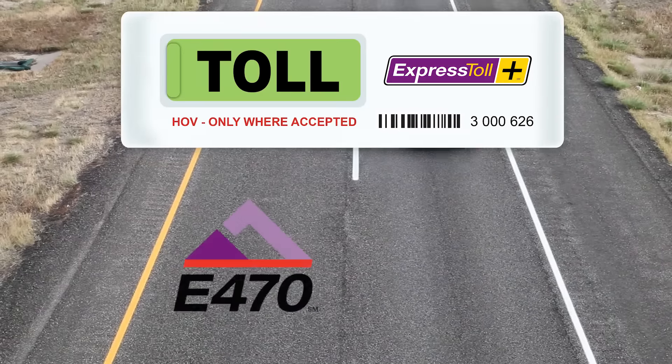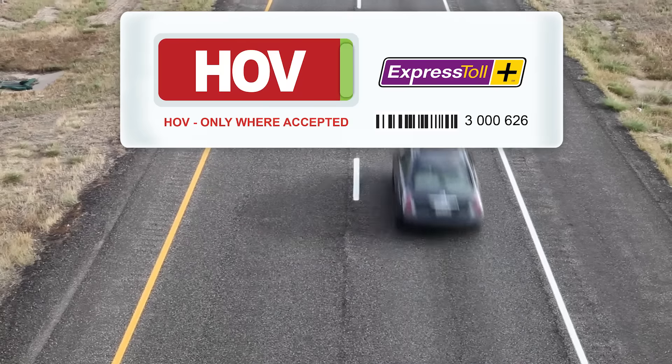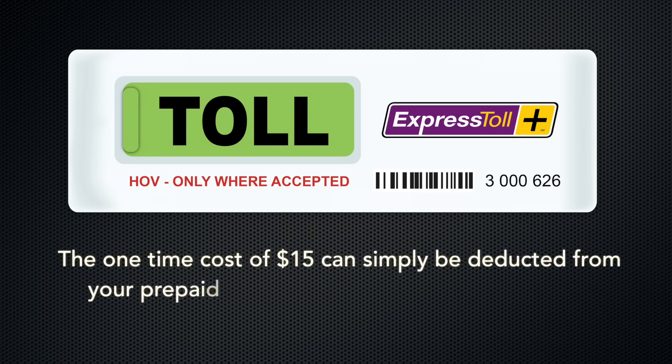This transponder will work on all Colorado tolling facilities, including E470 and the Northwest Parkway. But free travel in HOV mode is only offered on the CDOT express lanes that provide that option to customers.